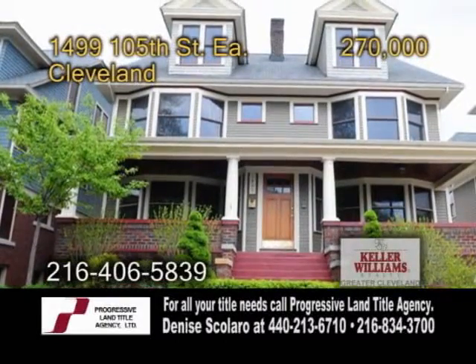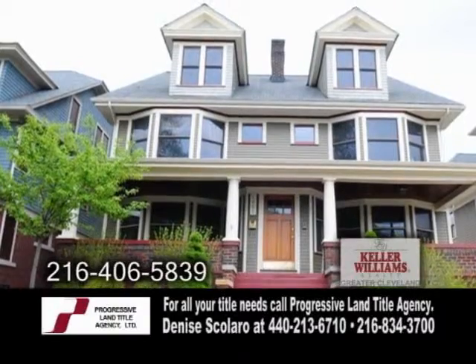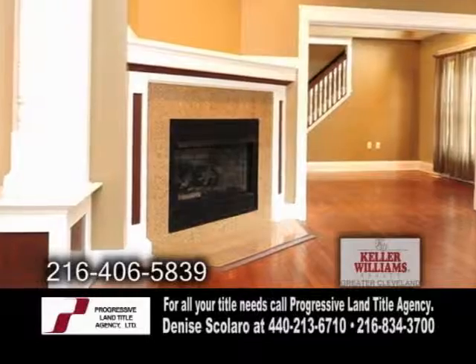A completely renovated colonial in Cleveland, this home boasts 3,970 square feet of living space. The open floor plan includes a large living room with hardwood floors and a fireplace.